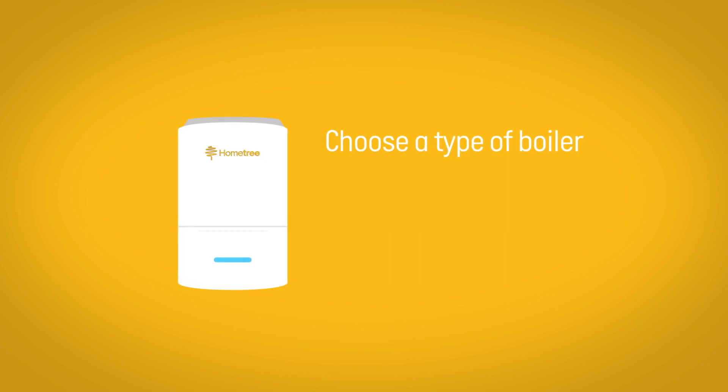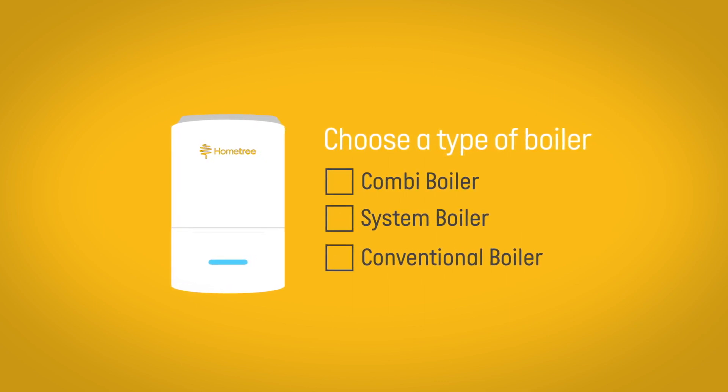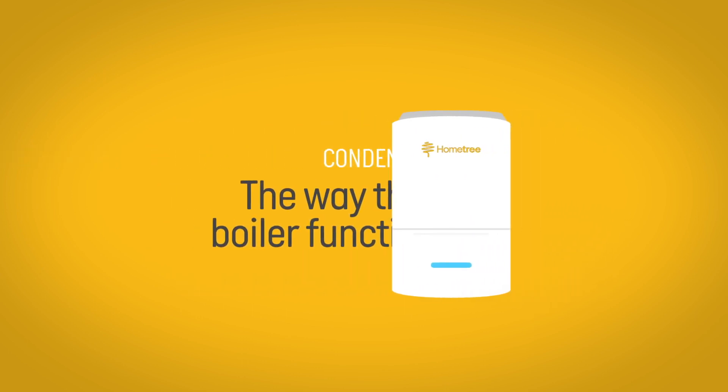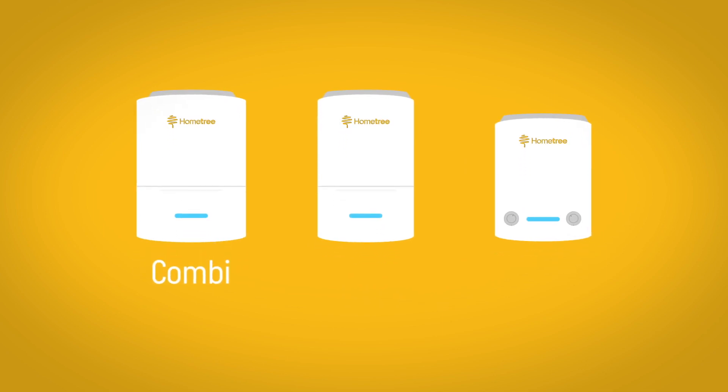Rather than being a type of boiler, such as combi boiler, system boiler or conventional boiler, the term condensing refers to the way it functions. There are three main types of gas boiler: combination or combi, system, and regular.